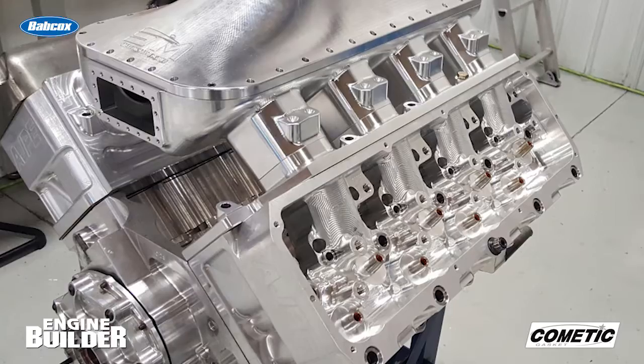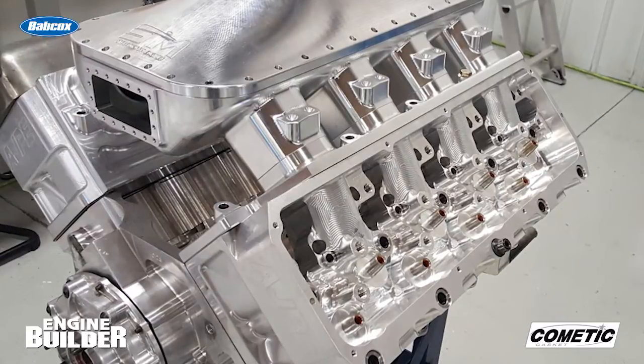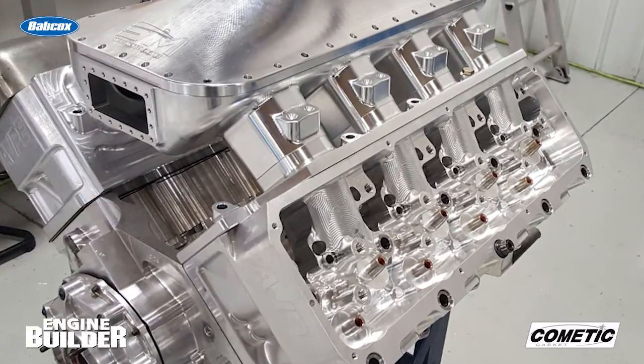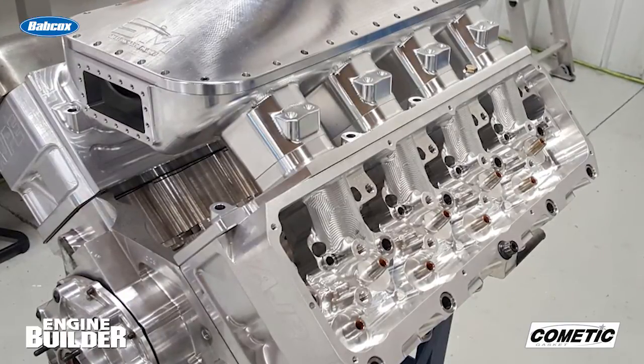Aside from the machine work on the block, balancing the internals, engine modifications, and assembly, the tune is one of the most critical elements for a high horsepower engine like this one. There are very few people who actually dyno test and tune stuff at this horsepower level. That's why Steve Morris Engines is one of the best if you're looking to make more than a thousand horsepower — or say, 5,000.